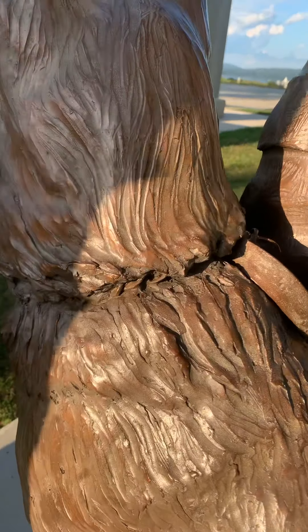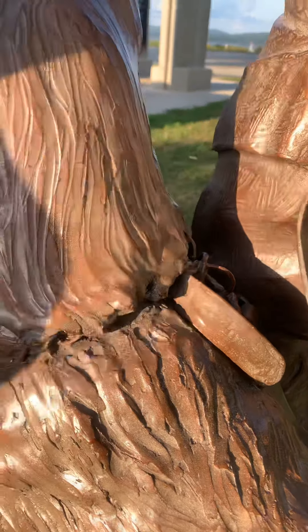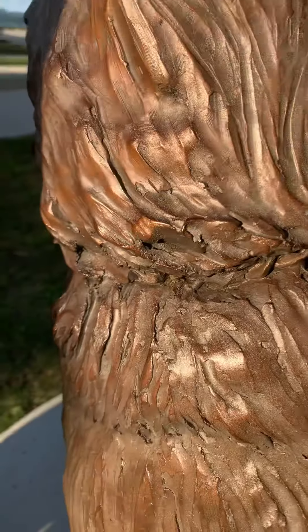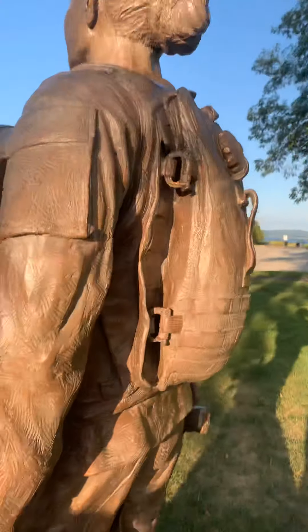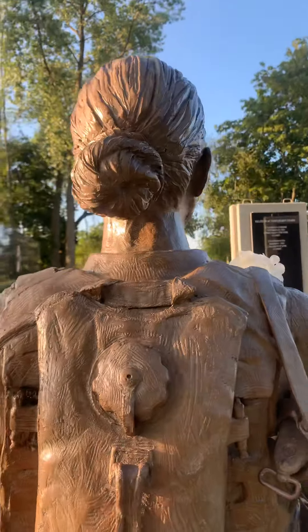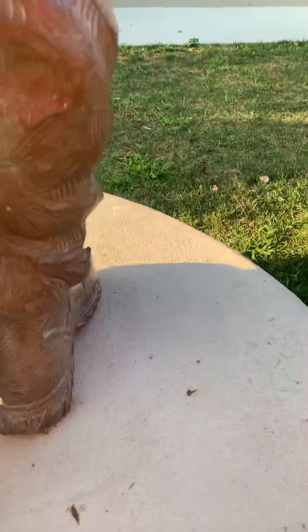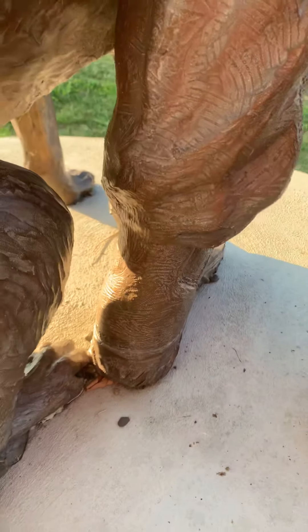Even the chain detail on the collar there — oh my goodness. Amazing, guys. Great artwork. The artwork on the guns is great. Even the detail on the hair. Look at that, guys — that is amazing. Right down to the buckles and all the little seams on the boots, the tread. Beautiful, beautiful artwork here.